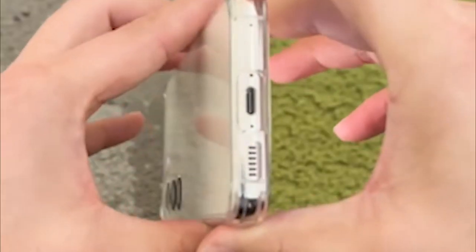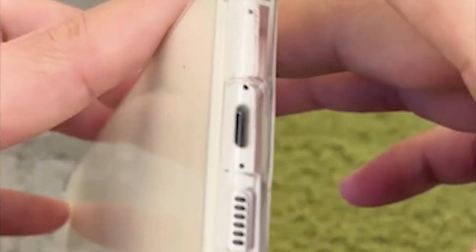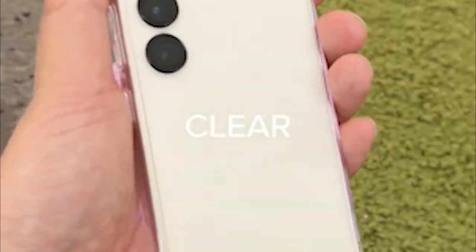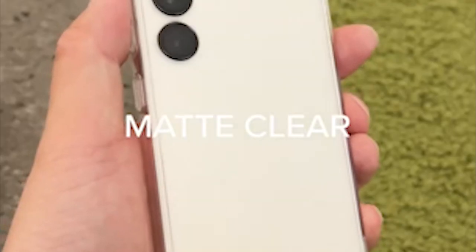The transparent polycarbonate back panel of the case protects your Samsung Galaxy S24 from everyday damage while highlighting its sleek design. Additionally, the TPU frame absorbs shock, ensuring that even in the event of accidental drops or bumps, your phone will remain safe and secure.